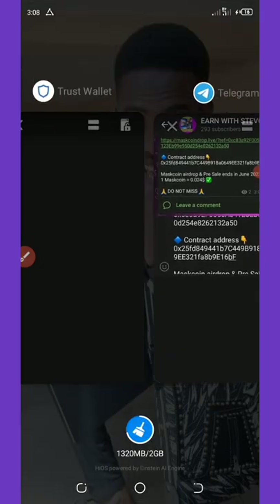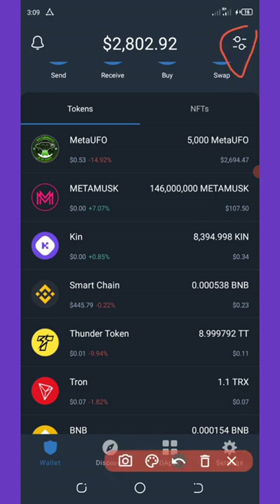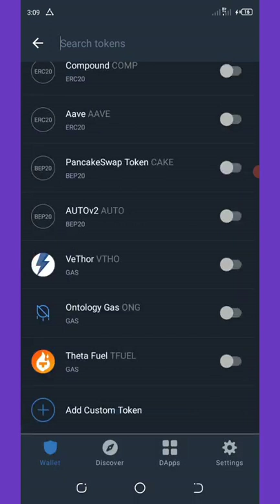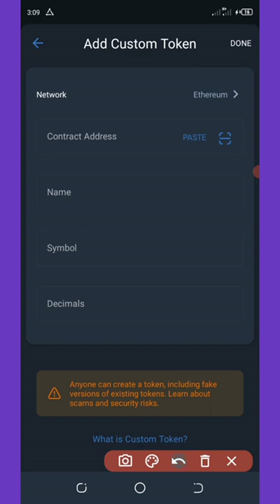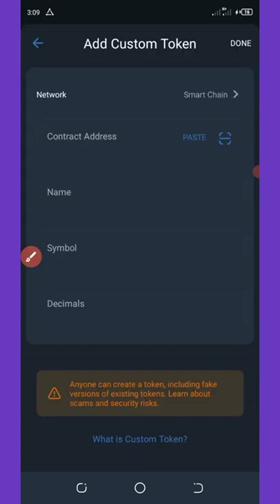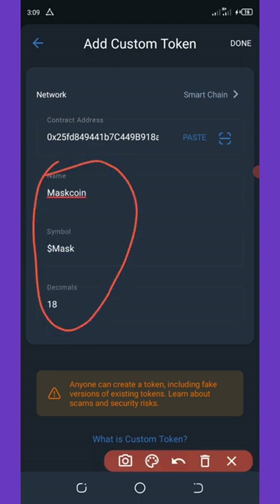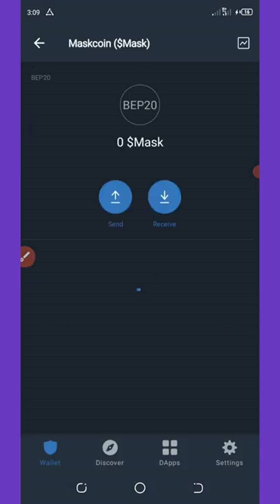Go back to your Trust Wallet, unlock it, and click the switch icon in the top right corner. Scroll down to 'Add Custom Token.' Change the network from Ethereum to BNB Smart Chain, then hit Paste. All the token name and information will be filled in automatically. Click Done in the top right corner.